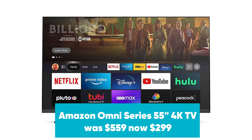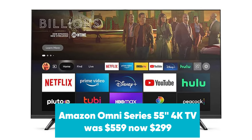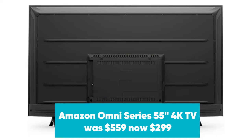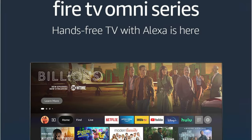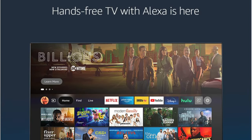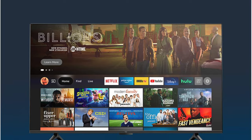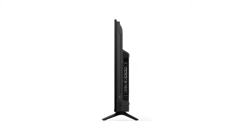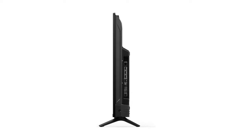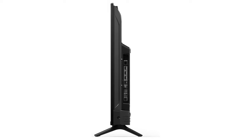Amazon Omni Series 55-inch 4K TV was $559, now $299 at Amazon. Amazon's new Omni Series of TVs are a premium line of Fire TVs. The TVs include features like HDR10 HLG support, always-on mics for hands-free Alexa, and 2-way video calling support. Normally priced at $559, the 55-inch model is now on sale for just $299.